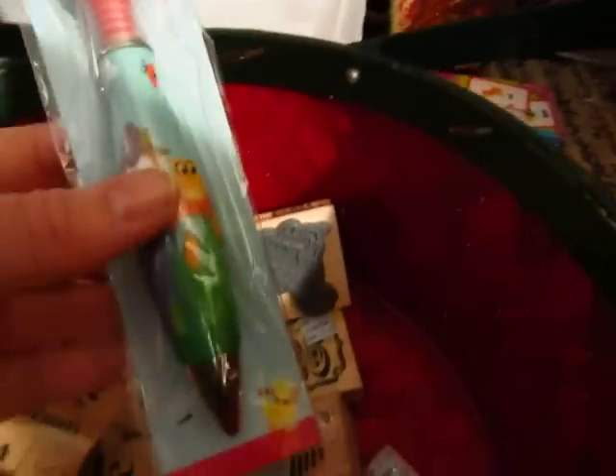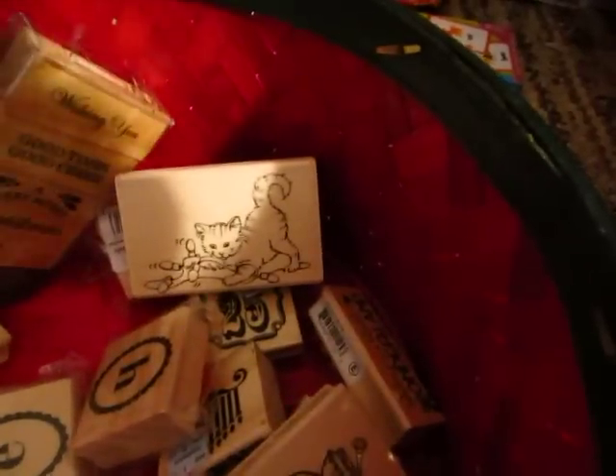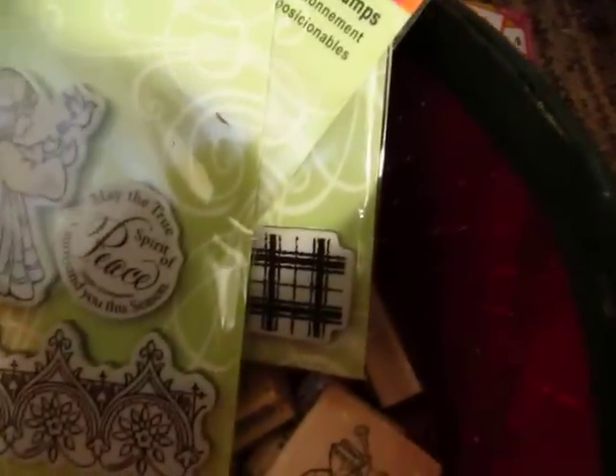And then this was in there — a little kitty. I got a couple of these pens. Just some little stamps in here — a little kitty, it's cute. What's this one? A little Hark Angel. So those were the stamps that I found.